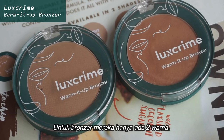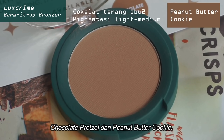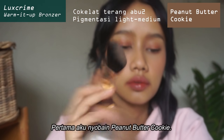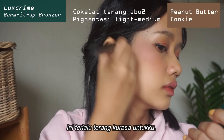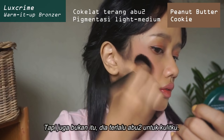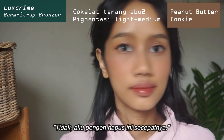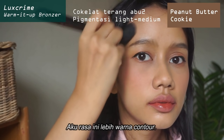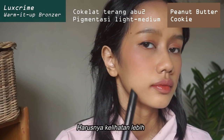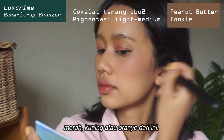Now for the bronzers, they've only got two colors: Chocolate Pretzel and Peanut Butter Cookie. First I'm going to try out the Peanut Butter Cookie. It is way too light and also way too grayish for my skin. I feel like it's more of a contour color, not a warm it-up bronzer — it is supposed to look a little bit more reddish or yellowish or orangeish than this. This is just straight-up contour for lighter skin tones.